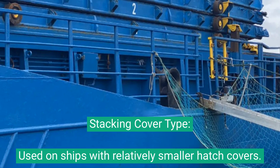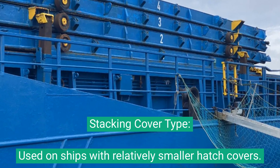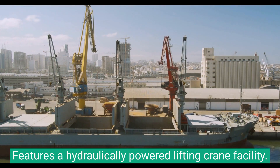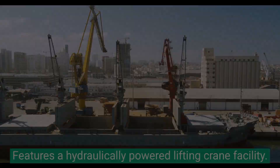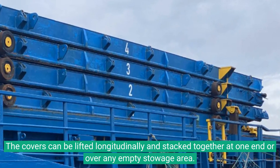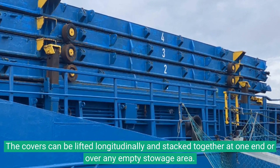The stacking cover type is used on ships with relatively smaller hatch covers. It features a hydraulically-powered lifting crane facility. The covers can be lifted longitudinally and stacked together at one end or over any empty stowage area.